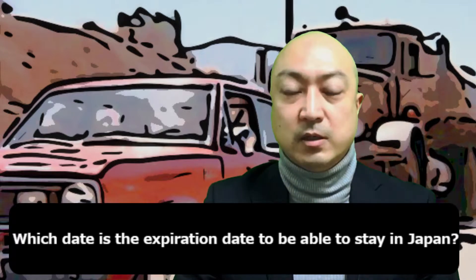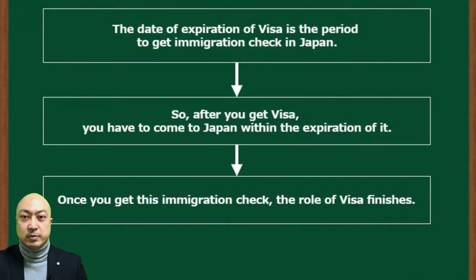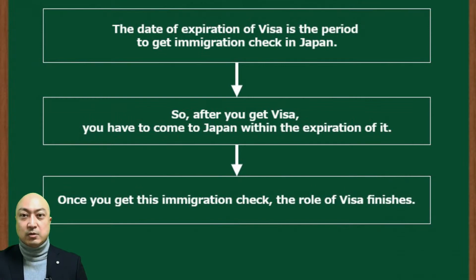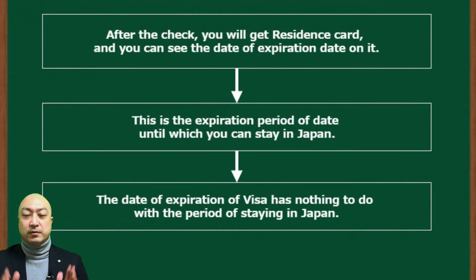Which date is the expiration date to be able to stay in Japan? The date of expiration of a visa is the period to get immigration check in Japan. So after you get a visa, you have to come to Japan within the expiration of it. Once you get this immigration check, the role of the visa finishes.